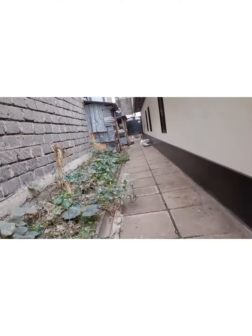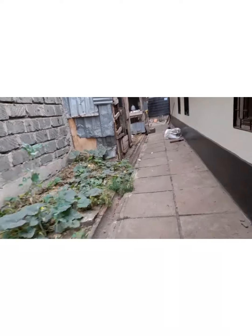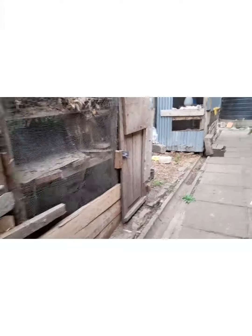I've built a temporary structure since this is a rental. This first pen is for indigenous chicken — Kenyan chickens only — because they cannot be mixed with broilers.